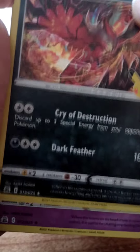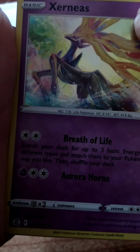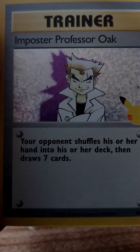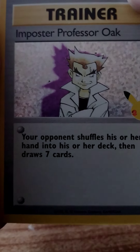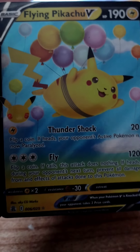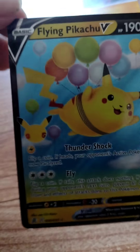Let's open up another Celebrations pack. All right, we got Articuno, Xerneas, and a Full Art — Perfect Imposter Professor, look at that! Interesting. And Flying Pikachu V, looking cute there.